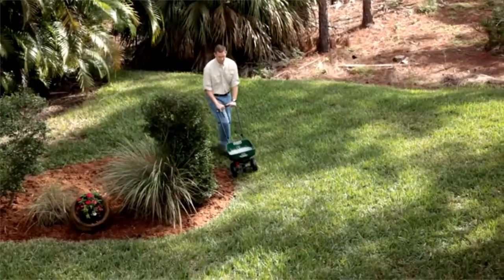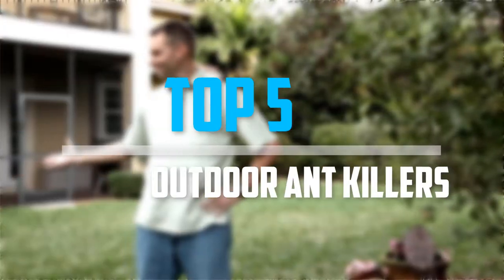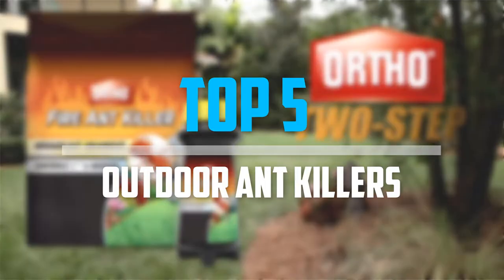Are you looking for the best outdoor ant killers in your budget? Well, in today's video we break down the top 5 best outdoor ant killers that are available on the market. Okay, so let's get started with the video.